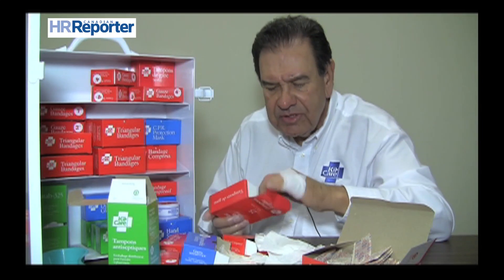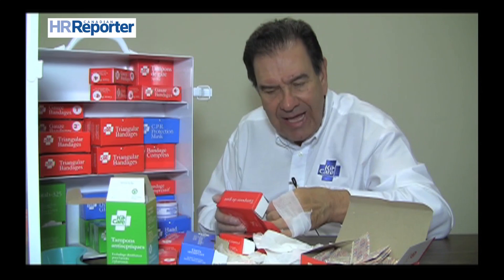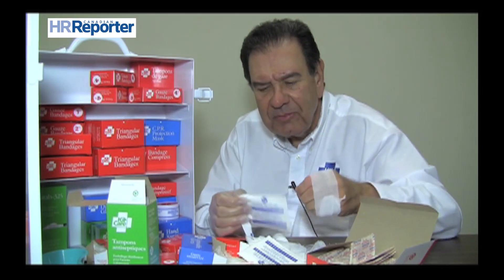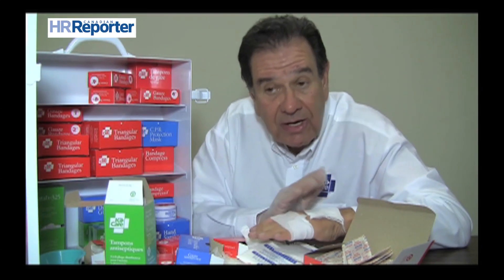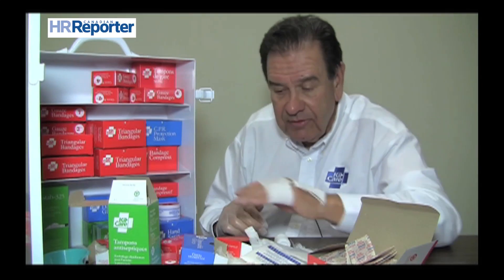Gauze pads are quite often used on larger wounds. They're simply taken out of the box — they're all individually wrapped and sterile. You just open them up and put a gauze pad, or a series of gauze pads, on. They might be used for burns or to protect the wound, and you may want to put gauze or tape over them.